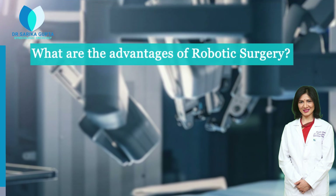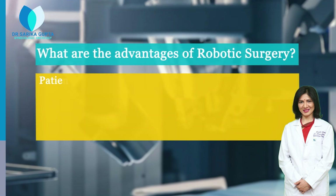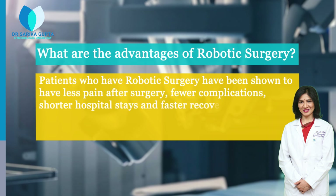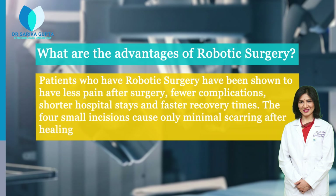What are the advantages of Robotic Surgery? Patients who have robotic surgery have been shown to have less pain after surgery, fewer complications, shorter hospital stays, and faster recovery times. The four small incisions cause only minimal scarring after healing.